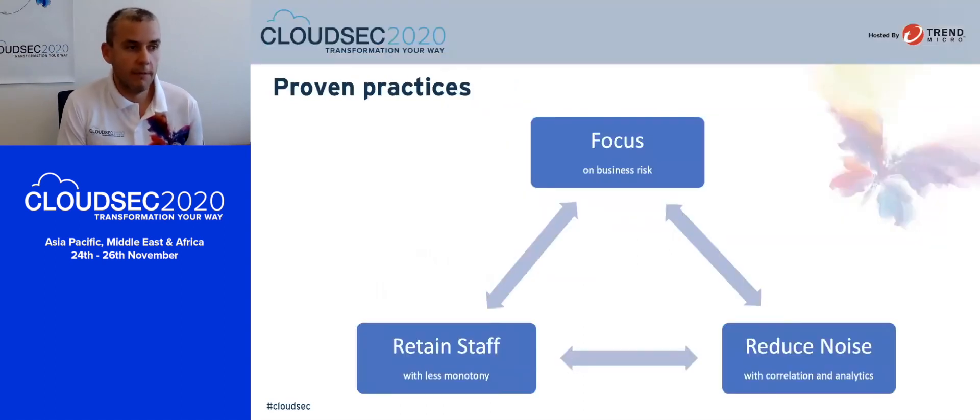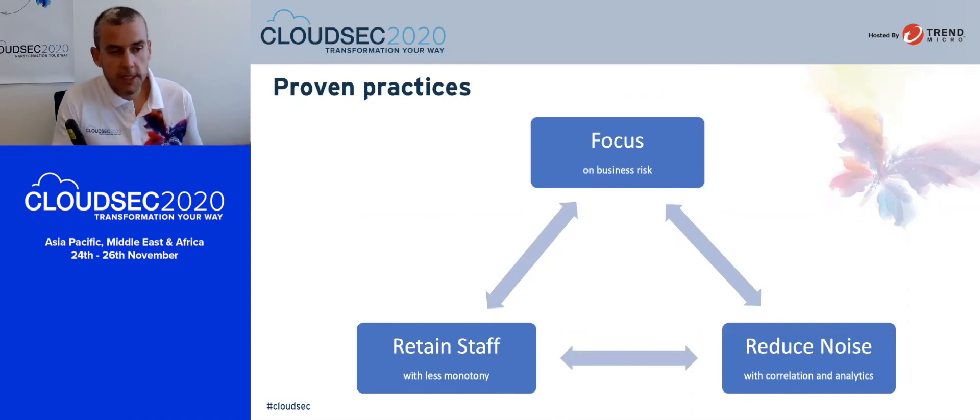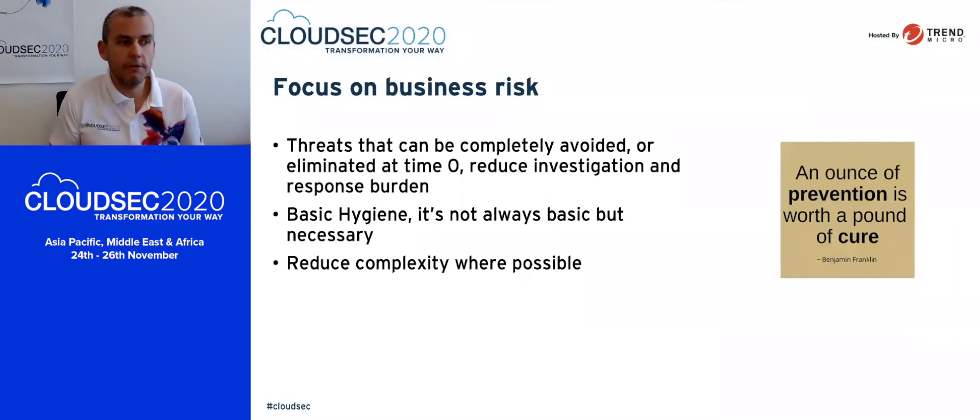Let's jump straight into some proven practices that have worked really well with businesses I've worked with. We're going to look at three main areas. The first one is focus — ultimately, aside from the complexity and media noise, we still need to focus on business risk. Second, I'll look at reducing noise and how we can do that with correlation and analytics. And lastly, how we retain staff and remove that monotony.